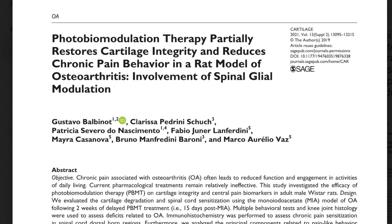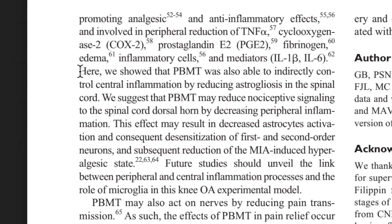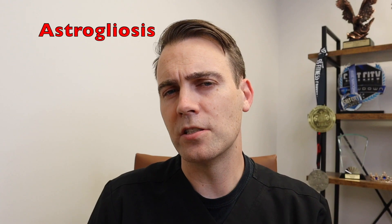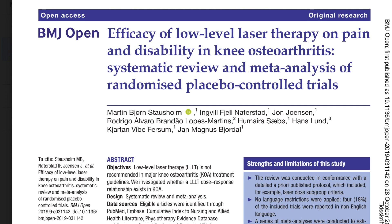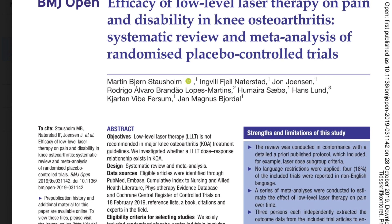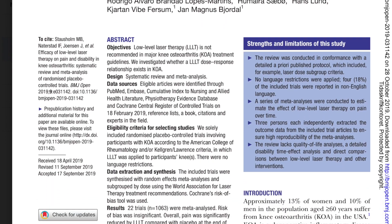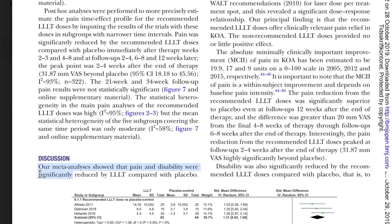A recent study using photobiomodulation with arthritis showed that not only did it help the peripheral inflammatory response, but it also helped minimize the central inflammatory response known as astrogliosis, which is a stress response to the glial cells in the spinal cord. A recent review and meta-analysis of randomized placebo-controlled trials concluded that low-level light therapy reduces pain and disability in patients with knee osteoarthritis.